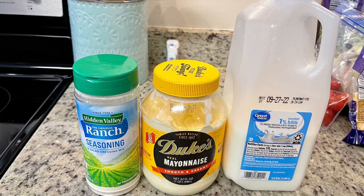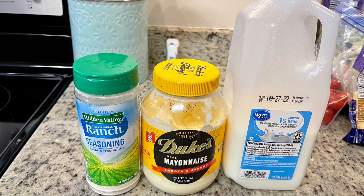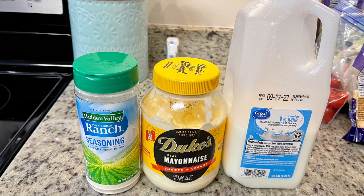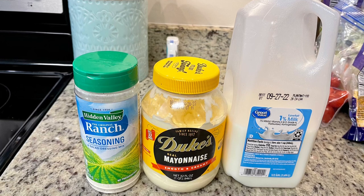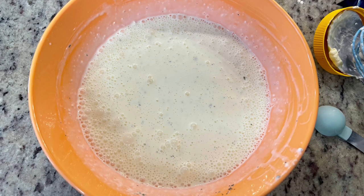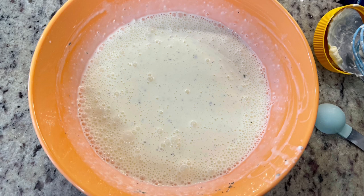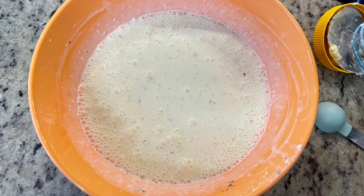I've mentioned homemade ranch dressing many times on my channel and people regularly ask for the recipe. I apologize — when I say homemade it's really semi-homemade. All I do is get Hidden Valley dry ranch dressing mix and follow the instructions on the back. For a half batch, use a tablespoon and a half of the mix, half a cup of mayonnaise, and half a cup of milk. You can use buttermilk, regular milk, or even almond milk. Whisk it together and refrigerate for at least 15–30 minutes — this lets the dried herbs soften, the flavors come together, and it thickens up. There's nothing wrong with bottled ranch, but using these packets is just delicious — if you've never tried it, I recommend it.